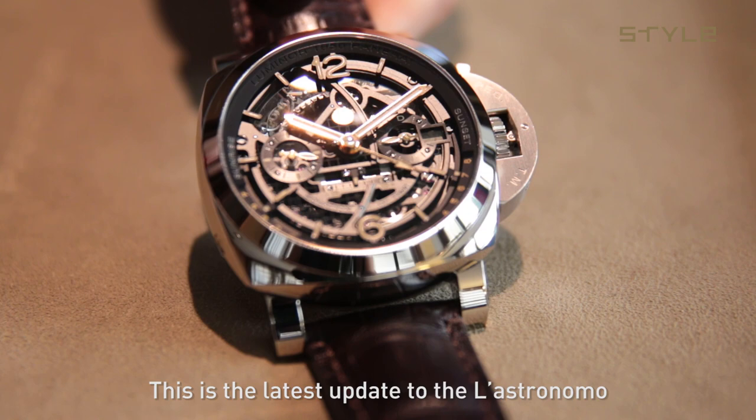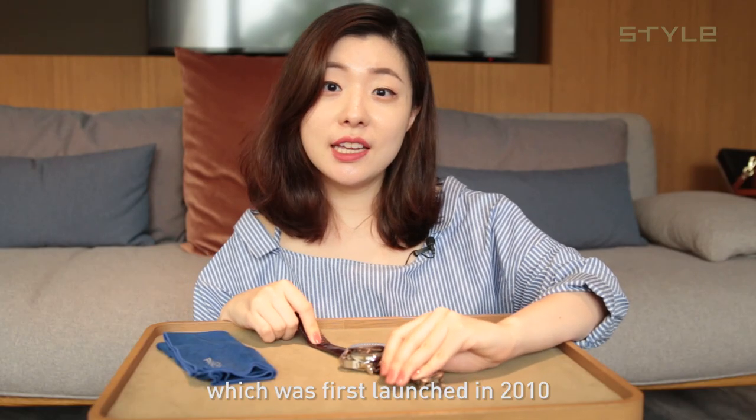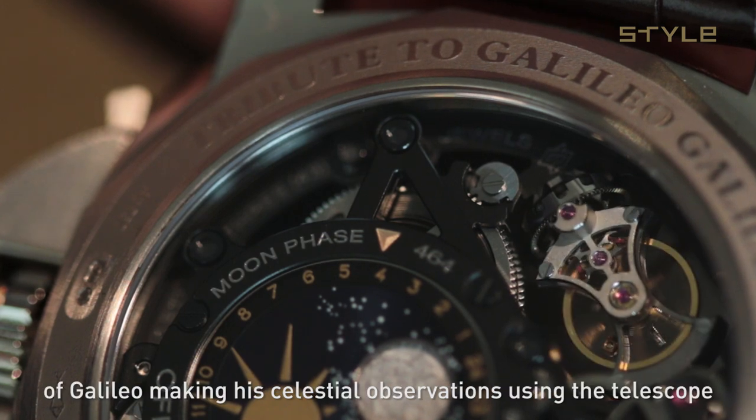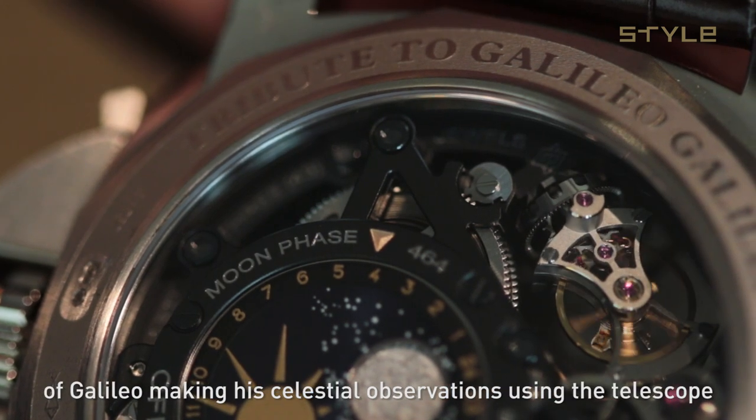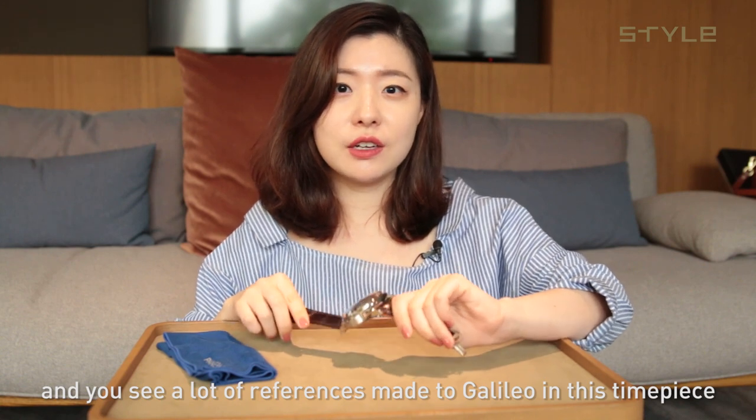This is the latest update to the L'Astronimo, which was first launched in 2010 to celebrate the 400 year anniversary of Galileo making his celestial observations using the telescope. And you see a lot of references made to Galileo in this timepiece.